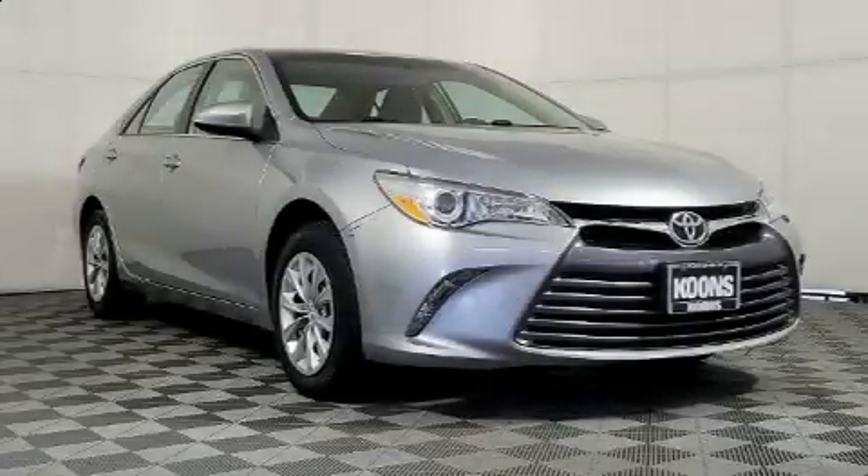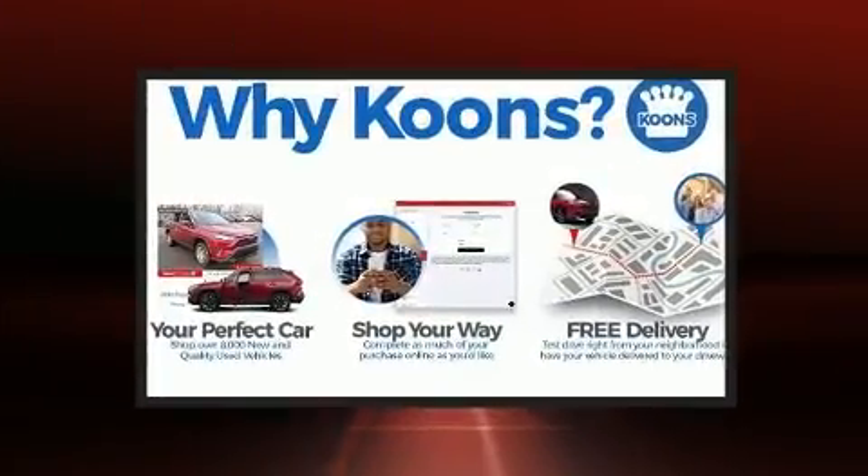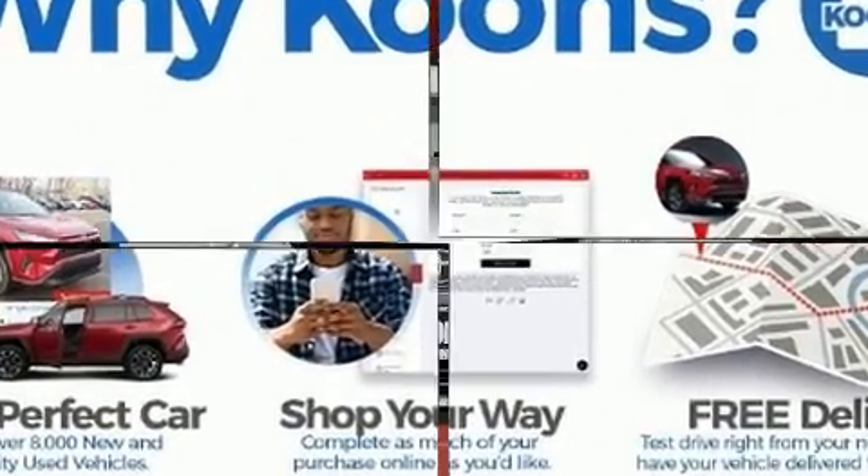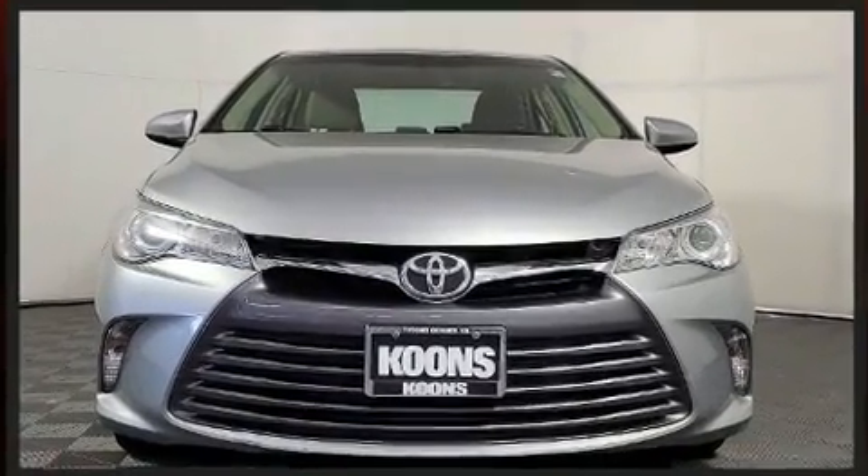Climb inside the 2017 Toyota Camry. This four-door, five-passenger sedan still has fewer than 70,000 miles. It features a front-wheel drive platform, an automatic transmission, and a 2.5-liter four-cylinder engine.